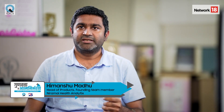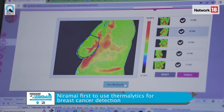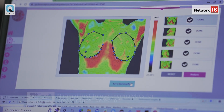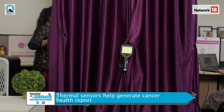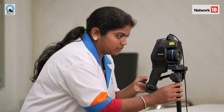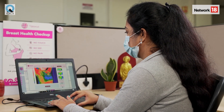The whole idea was to make the test as simple as possible, as easy as possible, as comfortable as possible. At NIRAMI, we have developed this new method of detecting breast cancer where we just measure the temperature variations on the chest using a thermal sensor, and we convert this temperature distribution into a cancer health report — all done completely automatically with simple skilled workers.